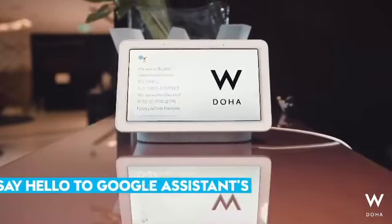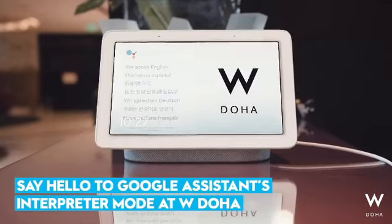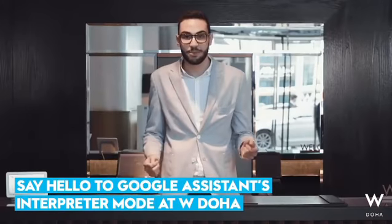Hey guys, how are you? I would like to introduce a new first from WDOHA: the Google Assistant Interpreter Mode. This feature runs on a Nest Hub device and it will allow us to translate 29 languages between guests and employees. Let's check it out.